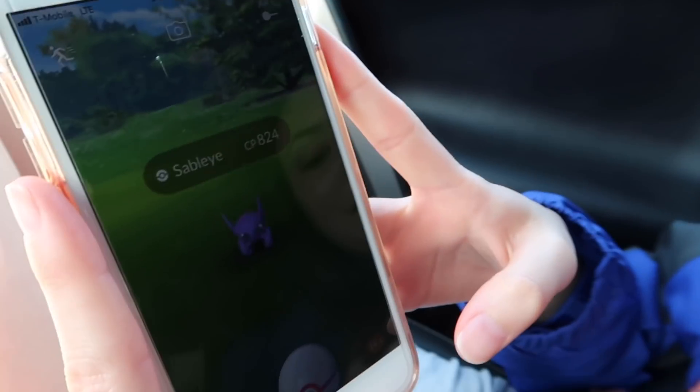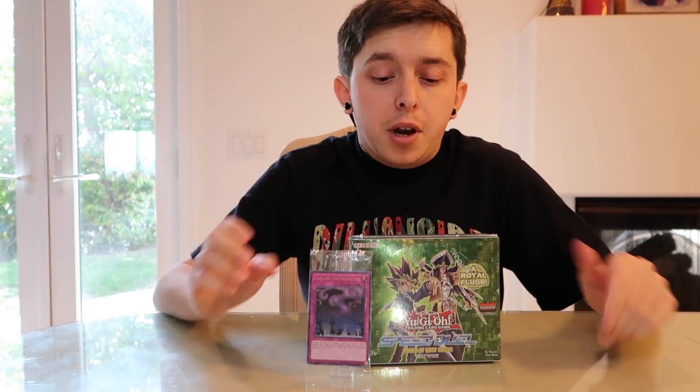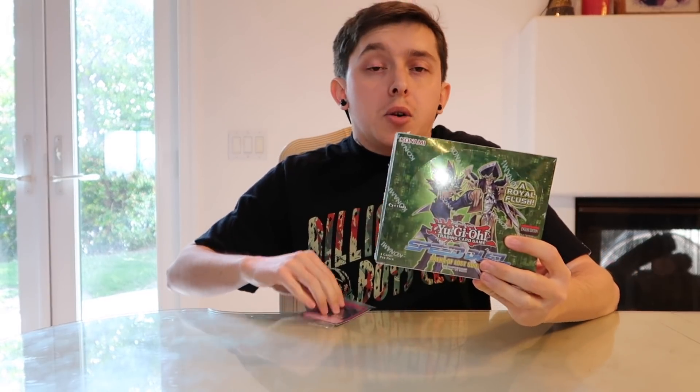So that is purple — oh well, it is what it is. Alright guys, just got back from the shop. Super excited to be opening up the very first Speed Duel set, Arena of Lost Souls. Very, very cool.